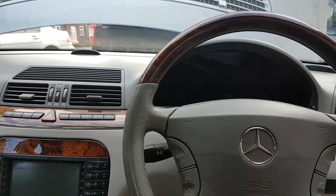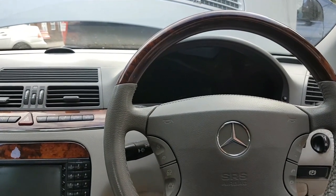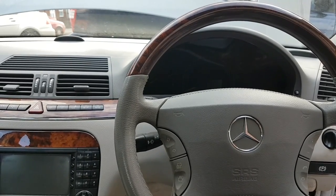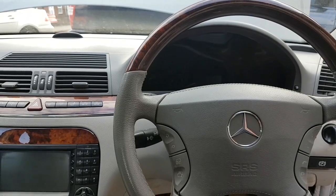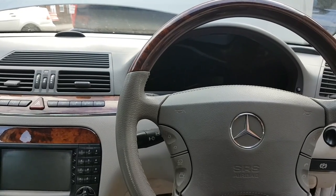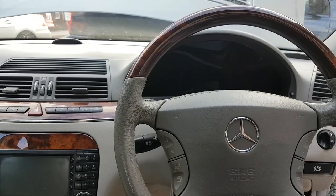Hi everybody, welcome to another video. Today's video is on a 2005 Mercedes S-Class. This car has quite an interesting story — the owner has been asking me to look at it for well over six months, actually since last year. I just managed to get the time to get the car here.